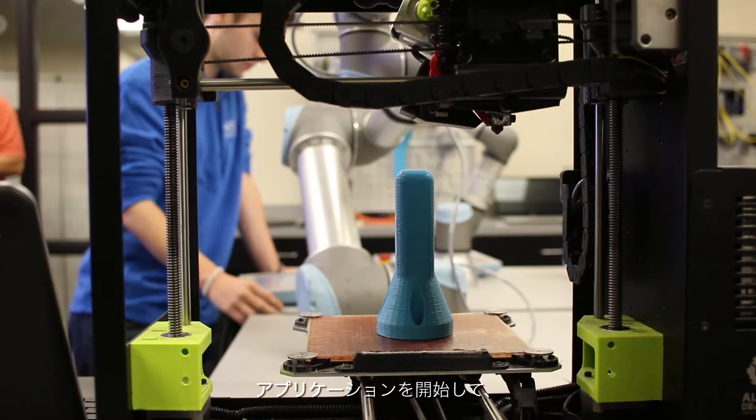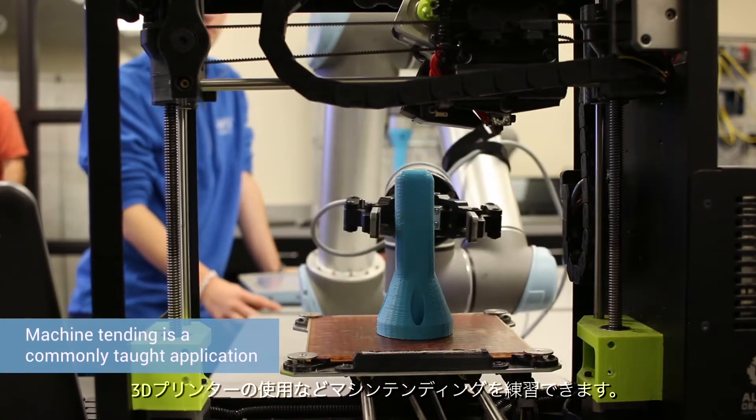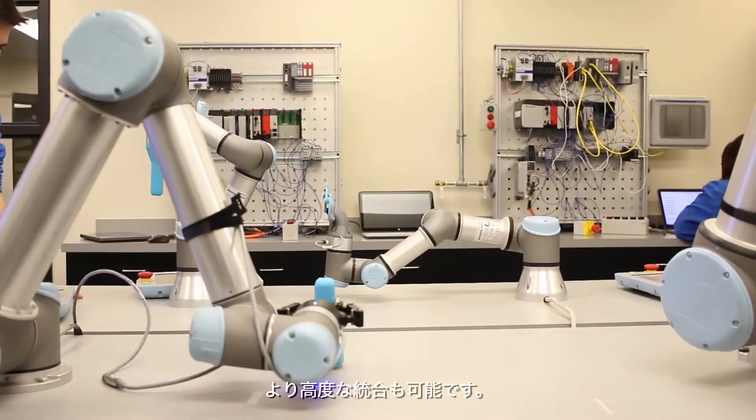We can start at the application level and right here in the classroom we can practice machine tending — like using a 3D printer — or we can do more advanced integration.